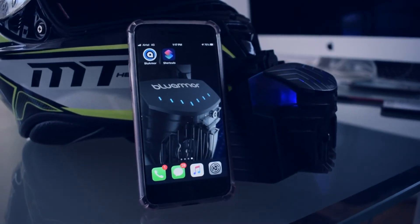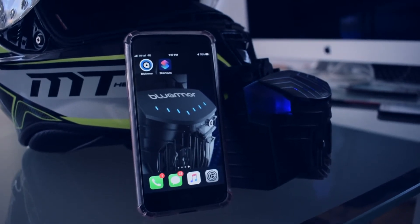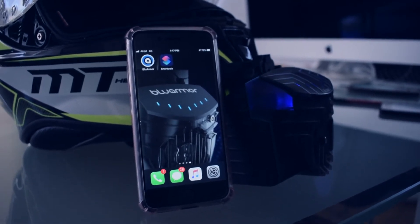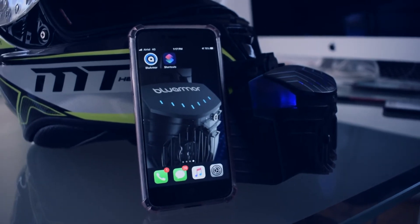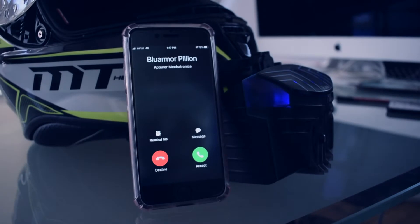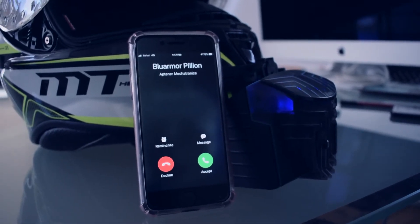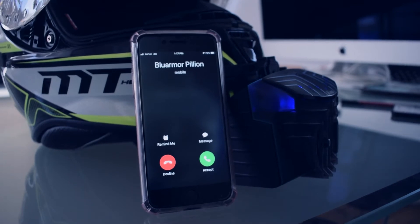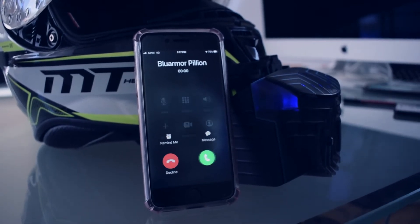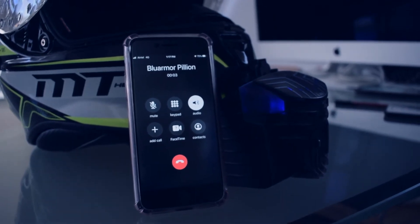When you have an incoming phone call, a single click on the Smart Surface will accept the call, and when you are in the call, another single click will end the call. Let me show you how. As you can see, I have an incoming phone call and I am going to accept the call now with a single click. There you go — the call is now accepted and you are in the phone call.